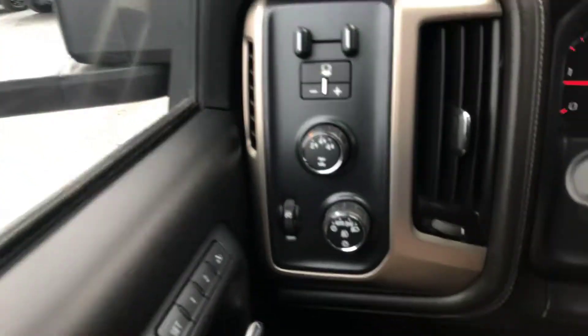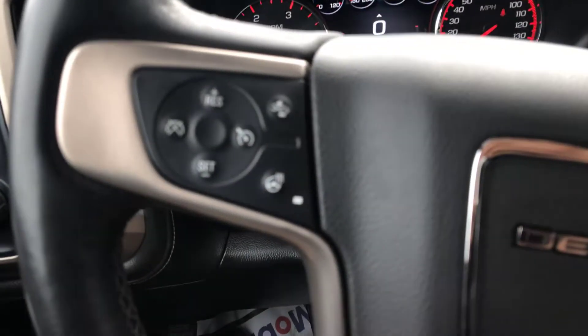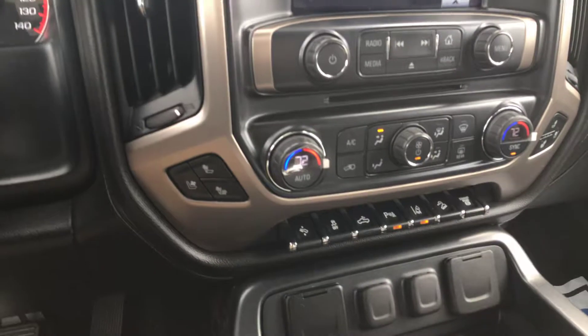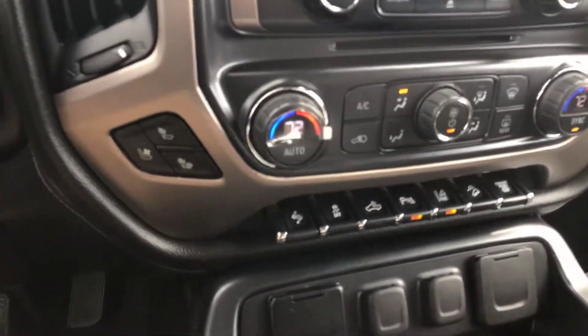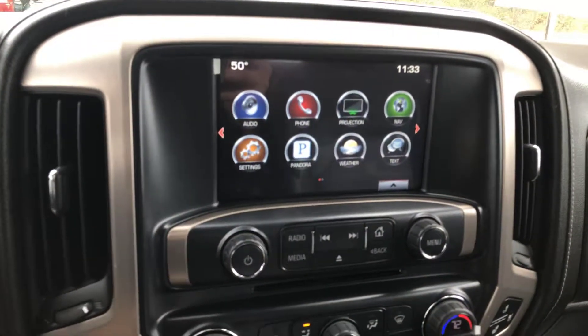Switch on the fly four-wheel drive. Fully automatic lights. Also have forward collision detection, as well as your heated steering wheel. Seats are heated and ventilated. Got a bunch of features down here, as you can see — nice touchscreen display.